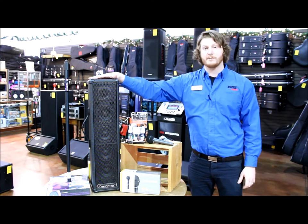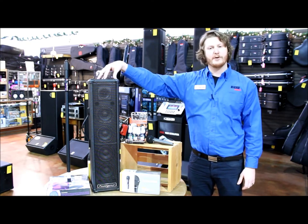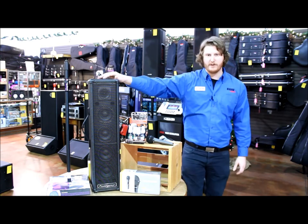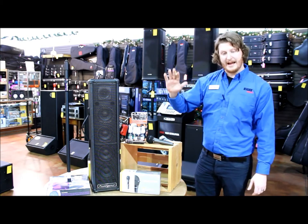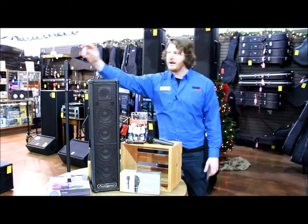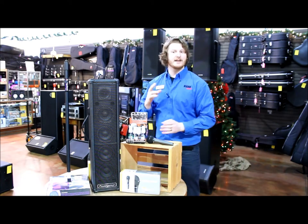It includes the PowerWorks PW100T 100 watt powered speaker system. This speaker itself actually has a two-channel mixer on the back. It also includes in the package a microphone, microphone stand, and vocal spray to keep your vocals nice and happy.